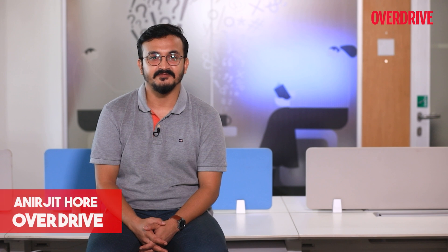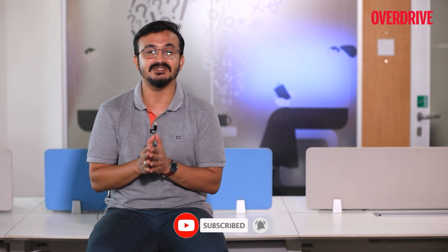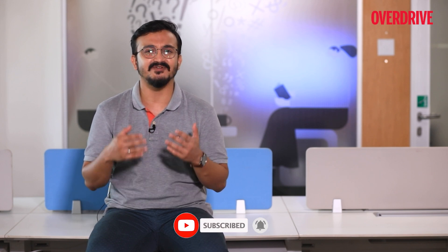Hello and welcome to Overdrive. I'm Onirjeet and I am back with more facts and insights on automobiles. On our last video we spoke about the different types of engines used in automobiles, so this time we thought of getting on with a word we hear often in the auto world — turbo. The term turbo primarily means turbocharger or turbocharged.